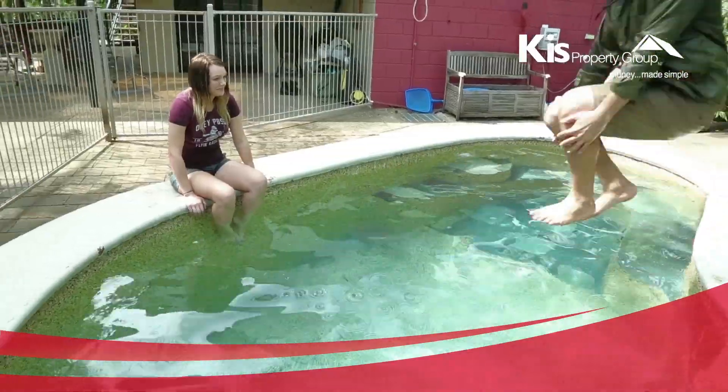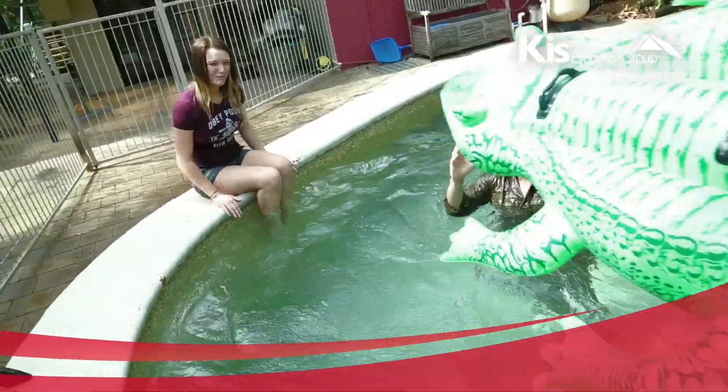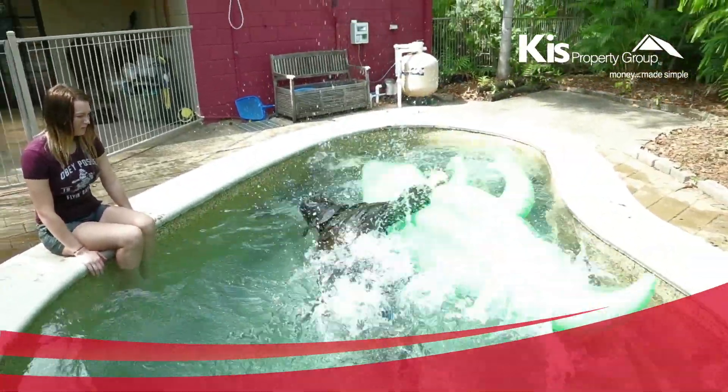This corner block location is only a couple of minutes to Casuarina and Nycliff shopping centres, and moments to the picturesque water garden.